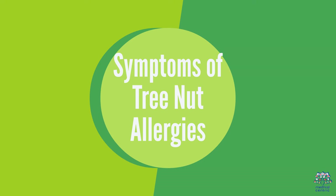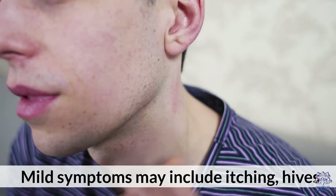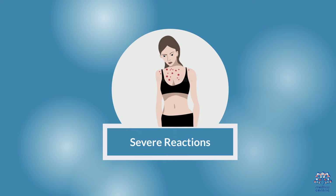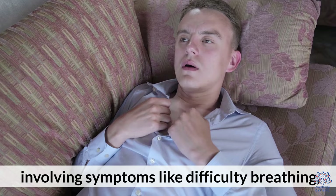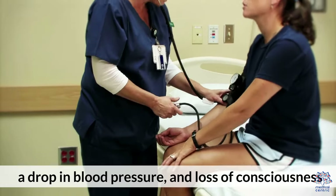Symptoms of tree nut allergies: Mild symptoms may include itching, hives, or stomach discomfort. Severe reactions can manifest as anaphylaxis, involving symptoms like difficulty breathing, swelling, a drop in blood pressure, and loss of consciousness.